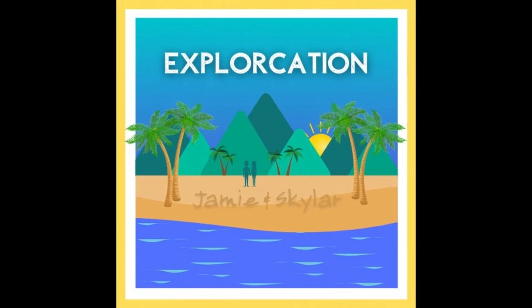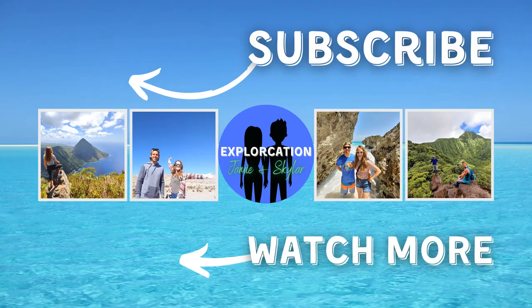Thanks so much for watching. If you enjoyed this video or found the information to be helpful, please give it a thumbs up and let us know in the comments. For more adventure travel, consider subscribing to our channel and turning the notifications on.